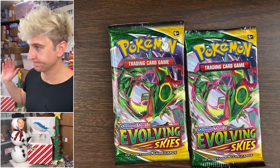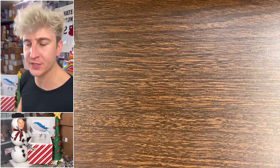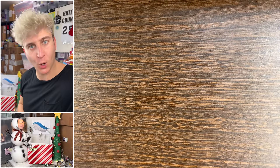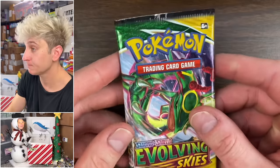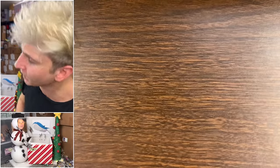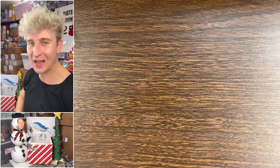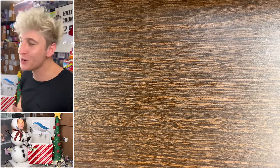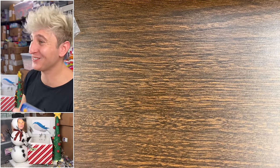Last two packs — two packs of Evolving Skies. All it takes is one pack, one pull, to save a video. First pack: 'Dynamic power on the horizon.' Two-pack magic — I feel good, I'm always hopeful.